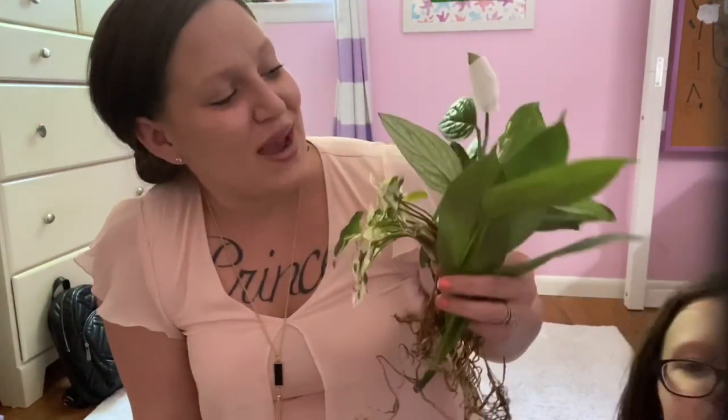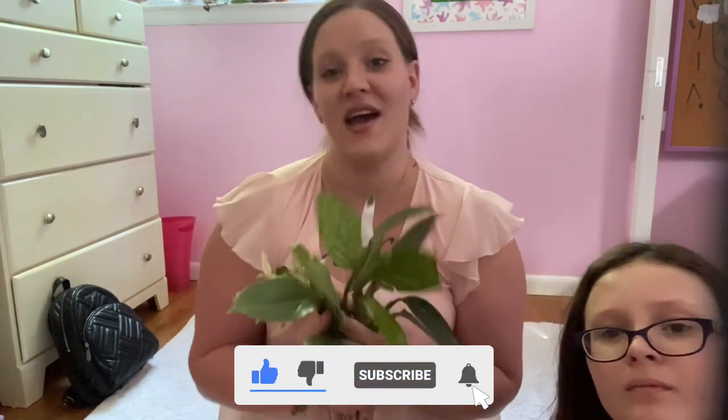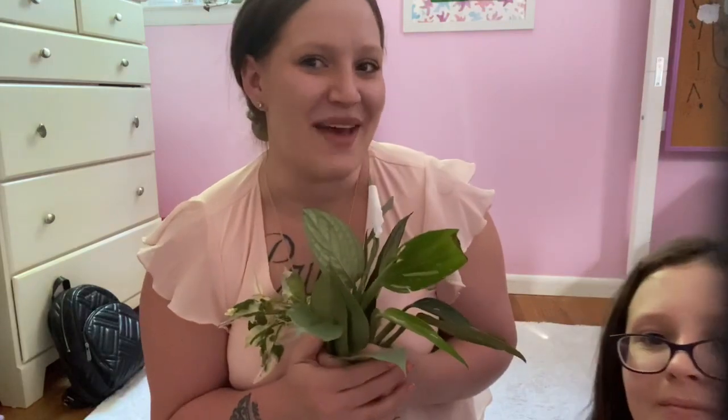I hope you guys enjoyed this beautiful unboxing — I know I did! I hope this gave you another review to help you consider ordering from Green Spaces ID. I'm not affiliated or sponsored by them in any way — I just wanted to buy plants and see how they turned out, and I'm very happy that I did. Thank you for watching. Don't forget to like, comment, and subscribe. Check out my Instagram for daily plant content at instagram.com/plantyprincess92. Bye — every plant's a princess!